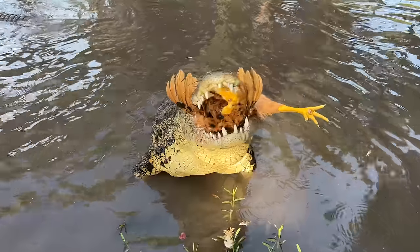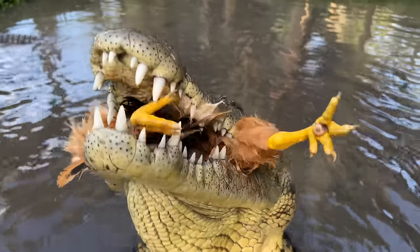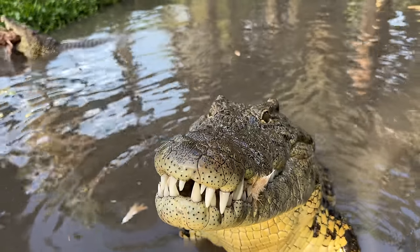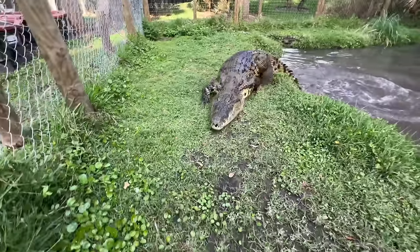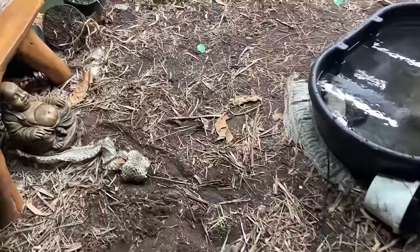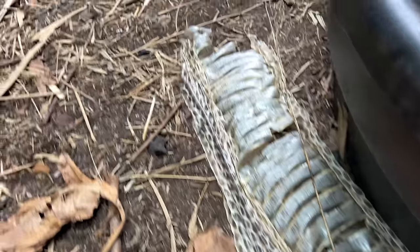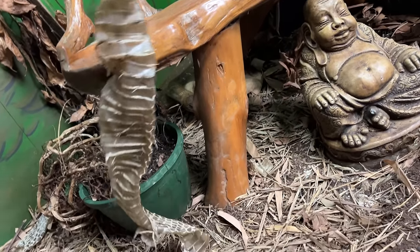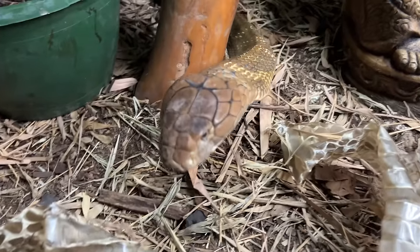That's a happy crocodile. Big beautiful croc, look at that. Love this guy. They're gonna be stoked, they're gonna be able to get some skin, and look, we have Kevin coming out to say hello. What's going on big guy? Look how beautiful you look.